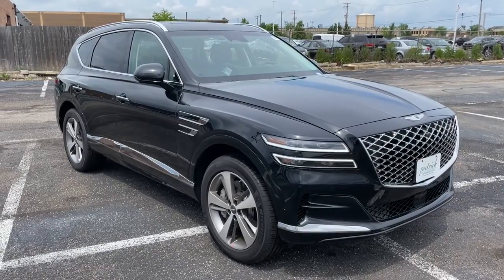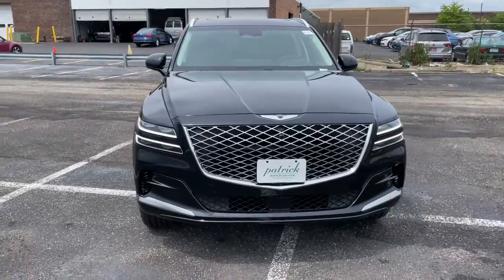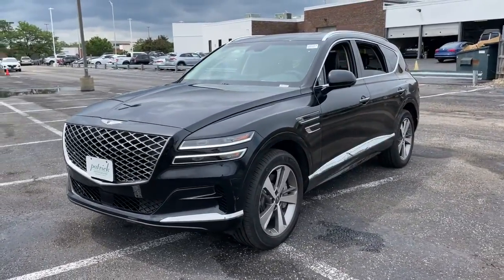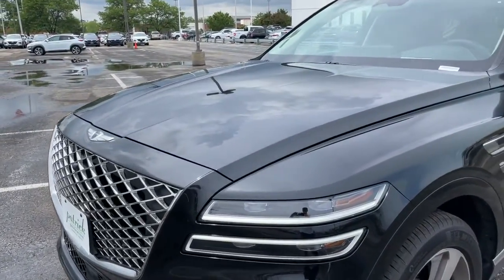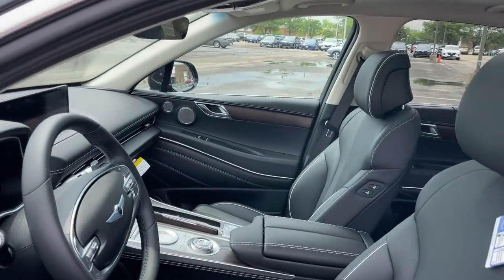Can you see yourself in the 2021 Genesis GV80? Here's an athletic performer with modern panache. The GV80's clean styling, smart tech, refined cabin, smooth acceleration, and advanced driver assist safety features bring fresh energy and inspiration to every drive.